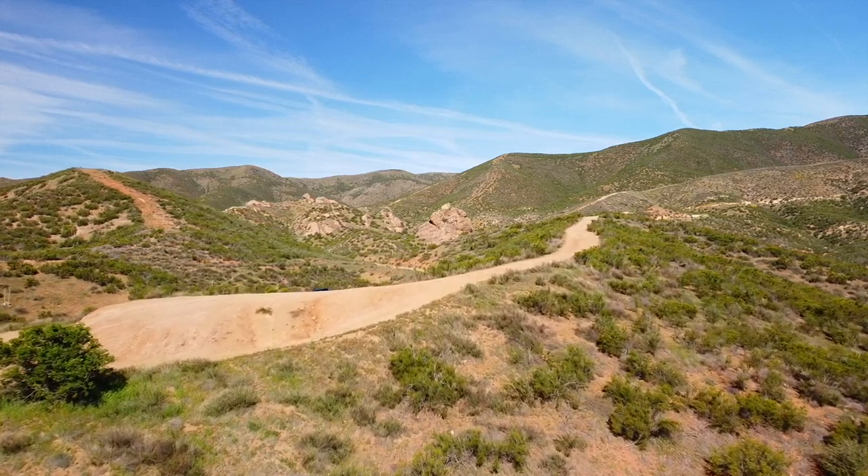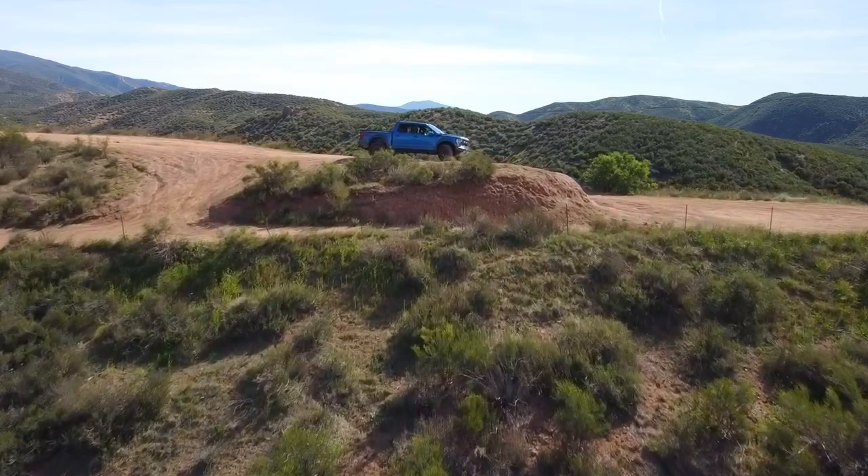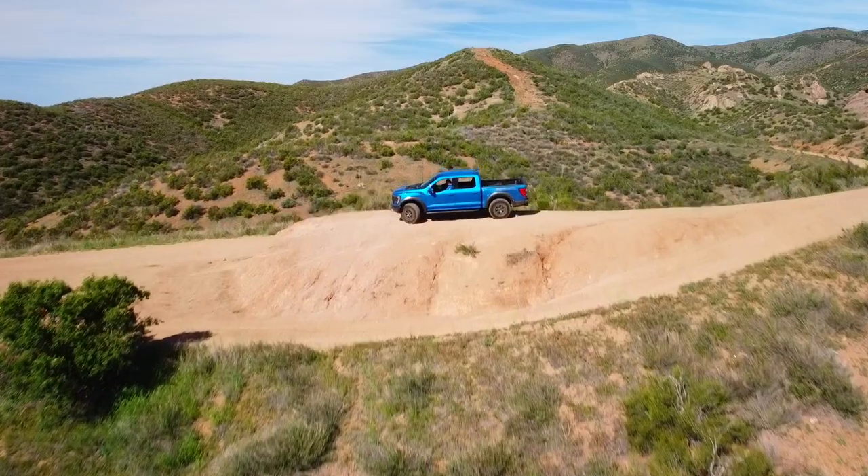The other potential downside is fuel economy. This is a huge truck with a twin-turbocharged high-output V6, big wheels, and no aerodynamics. Yesterday's mixed driving — bumper-to-bumper traffic, highway speeds of 70-80 mph, a full day of off-roading, and running errands — averaged 13 mpg according to the computer. Around town doing small day-to-day things I was getting closer to 7 or 8 mpg. The 36-gallon tank gives you about 400 miles of range, but be aware it's going to cost you at the pump.